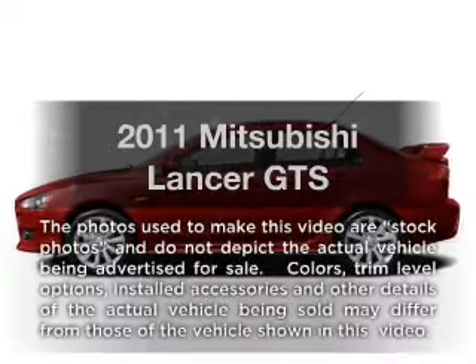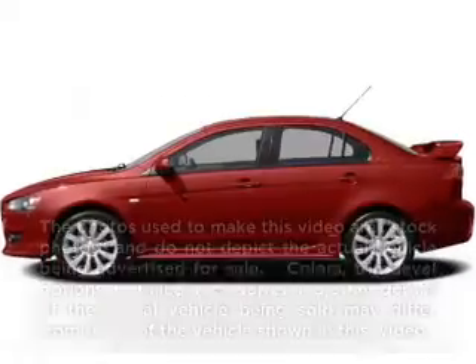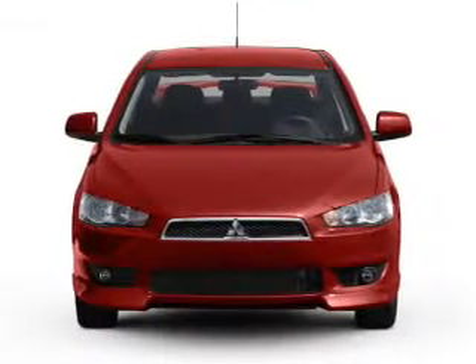Presenting the 2011 Mitsubishi Lancer — everything you need under one roof with this great vehicle.